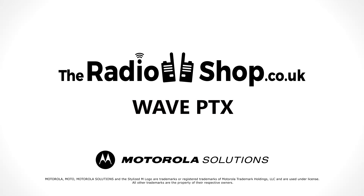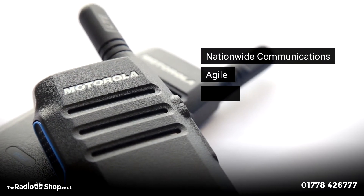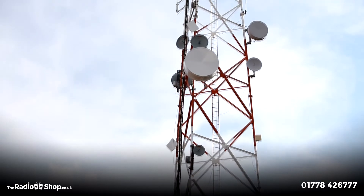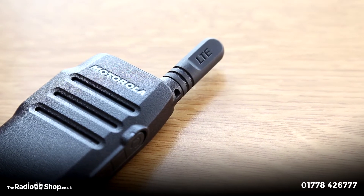Motorola Solutions Wave PTX, brought to you by TheRadioShop.co.uk, provides businesses and organizations with nationwide communications within an agile, secure, private radio system. Utilizing the cellular network coverage provided within the LTE, 4G and 3G networks, this system produces a reliable form of communication from TriSim technology.